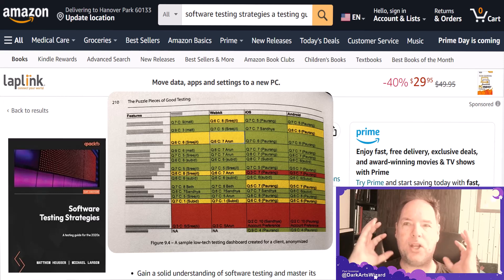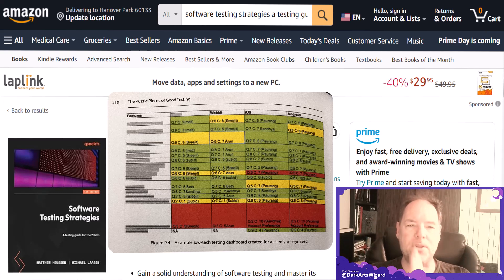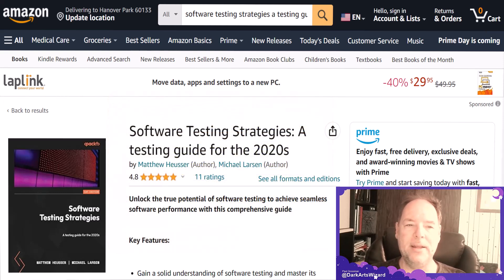They present puzzle pieces that all come together to make good testing. Those puzzle pieces include recipes, coverage, defects, scheduling, risk strategy, and even a dashboard that tells you how to communicate your success to the people around you — including senior management and your bosses.